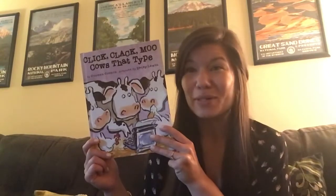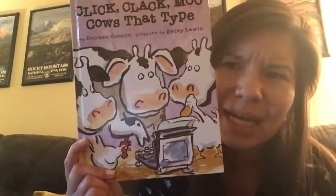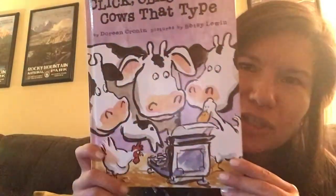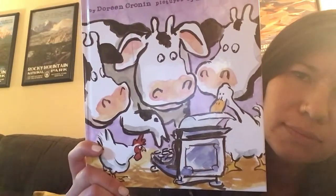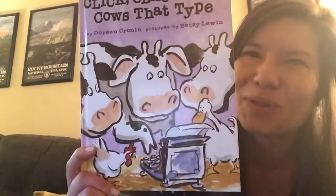We're also always going to notice and wonder on the cover. Look at the cover. You can notice something that you see. For example, I might say, I notice there are a couple cows, a chicken, and a duck, and I notice they're all looking at this thing right here. Go ahead, you can notice as well. Wonder is something you want to know — like, I wonder what this machine is. Go ahead, you can wonder.